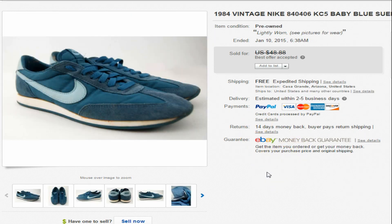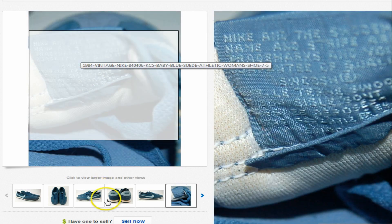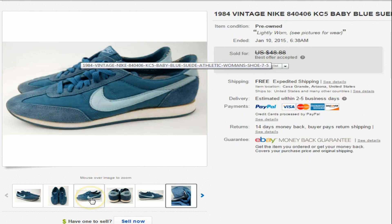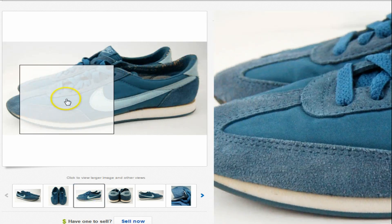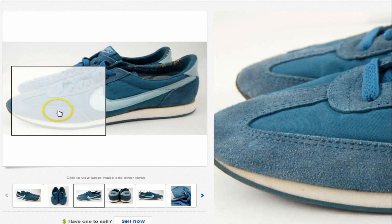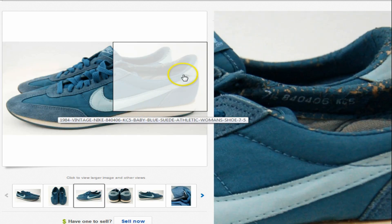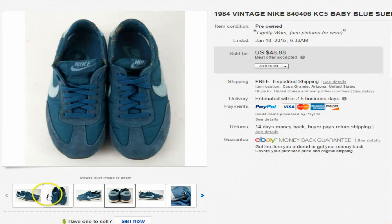This one actually sat for a while — a pair of 1984 Nike baby blue suede women's shoes. Older Nike shoes do pretty well, but for some reason I couldn't get rid of these. They had some marks; I cleaned them up the best I could, those bottom rubber soles were just nasty when I got them. But they did sell — we were asking $48.88 and took an offer of $40, shipped.